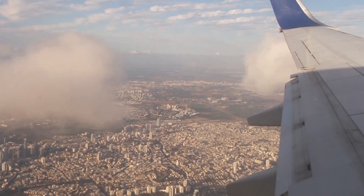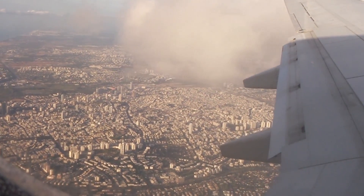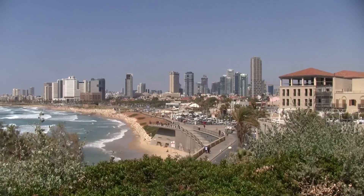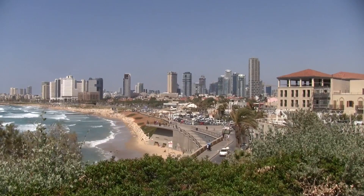One of the things that I hear over and over from travelers is that they don't realize how small things in Israel are. Tel Aviv is the size of a medium neighborhood in one of the big cities of Europe, and the city is flat, so it is perfect for a bike tour.